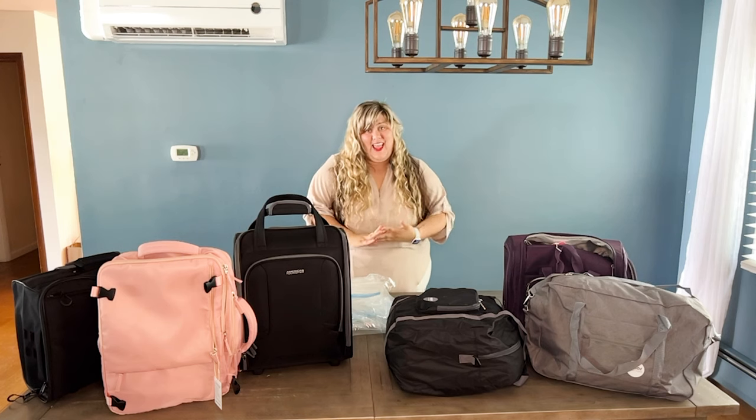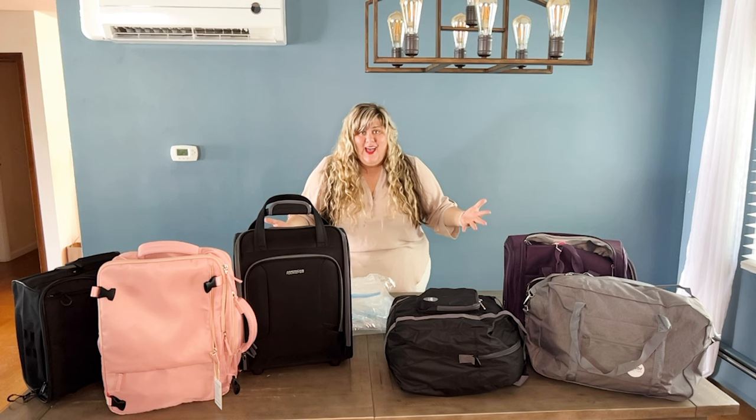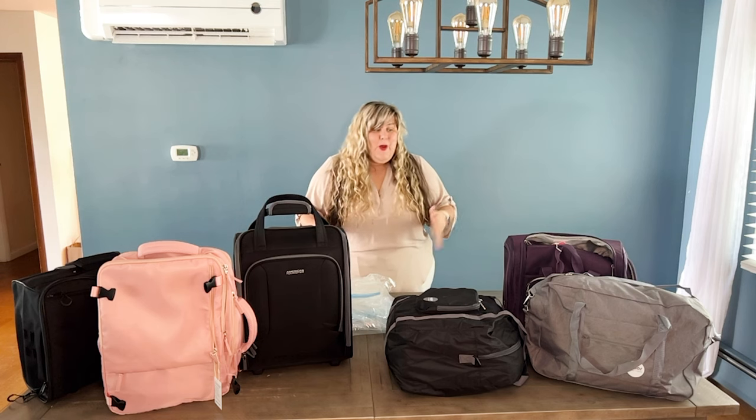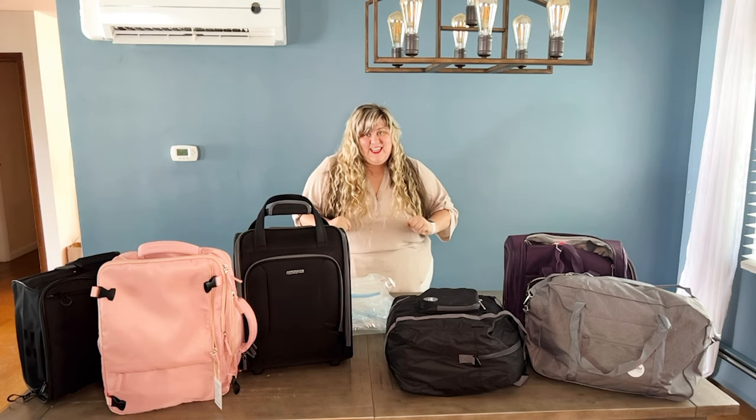Hey everybody, it's Haley. I am back with another packing video. Today we're going to be talking about which is the best bag to use for a personal item when you're flying on a budget airline like Frontier or Spirit, or maybe you just like to pack light. We're going to figure that out today.